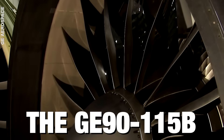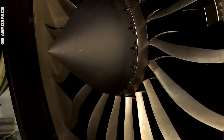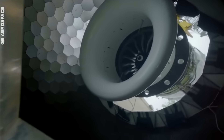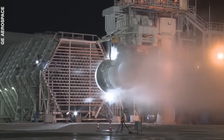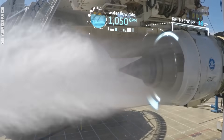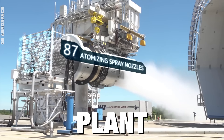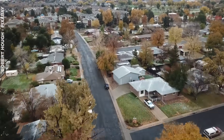The GE9X takes over from the GE90-115B, which previously held the largest jet engine record. The GE90-115B is only slightly smaller at 3.2 metres in diameter, but it's quite a powerhouse. In fact, GE turned one of these engines into a 65-megawatt power plant capable of supplying electricity to 6,500 homes.